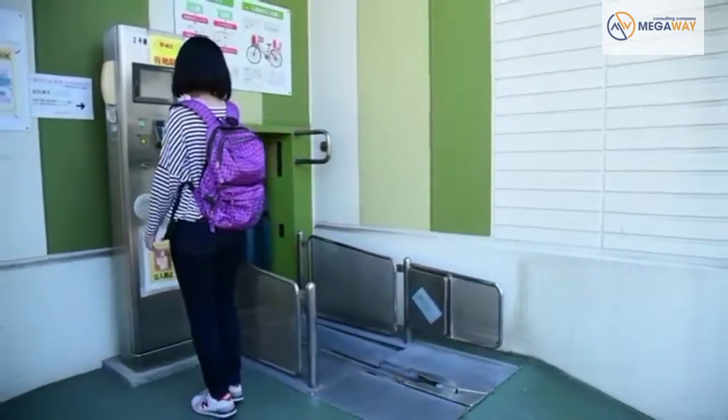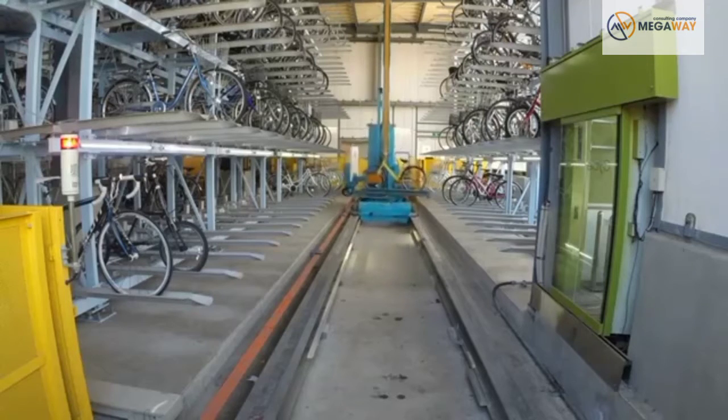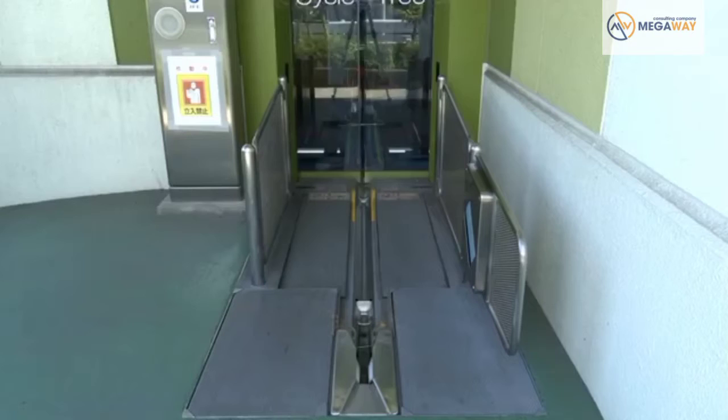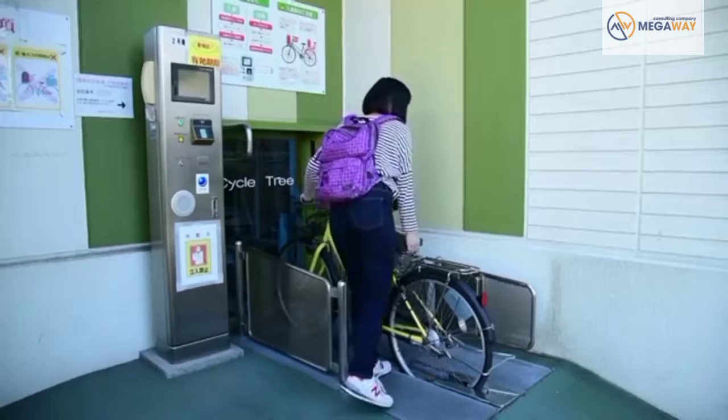To retrieve your cycle, you just swipe your card. Anyone can register for a card, and it's a simple process.